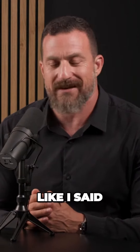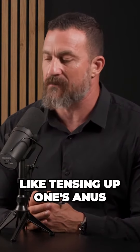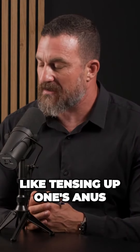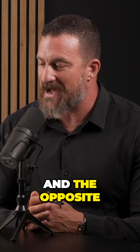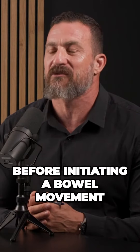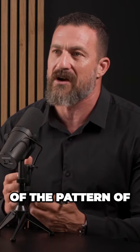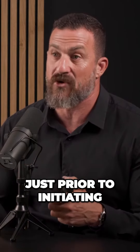We're going to be direct today. Would this be like tensing up one's anus, and the opposite of the movement that one would do before initiating a bowel movement? And relaxation is sort of the pattern of pelvic floor muscular relaxation just prior to initiating a bowel movement?